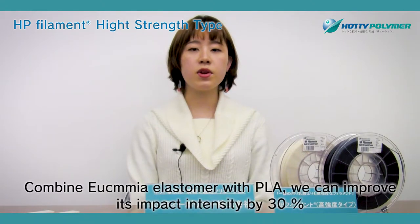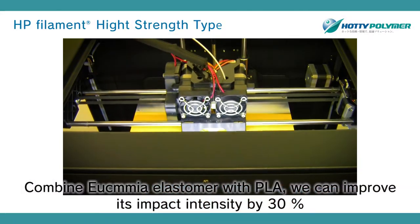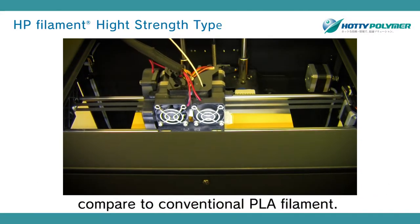By combining a special modifier with PLA, we can improve its impact intensity by 30% compared to conventional PLA filament.